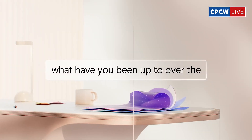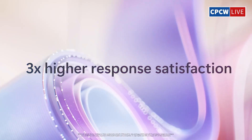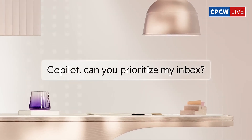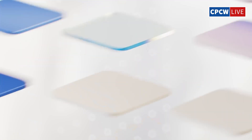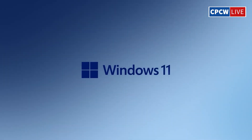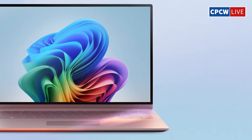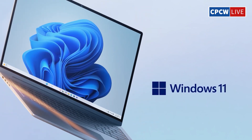Microsoft 365 to stop on Windows 10 — a consumer rights issue. Microsoft has announced that Microsoft 365 apps will stop functioning on Windows 10 after October 14, 2025, the same day Windows 10 support ends. This means users will have no choice but to upgrade to Windows 11 if they want to continue using Microsoft 365. But is this really fair to consumers? For many, this feels like a clear case of forced bundling.